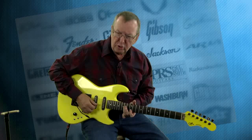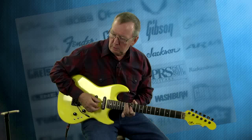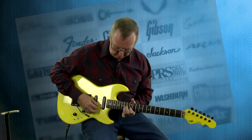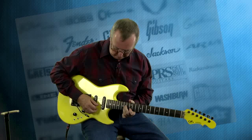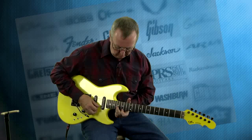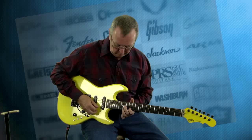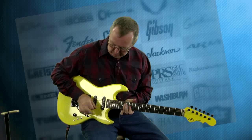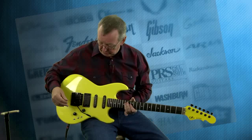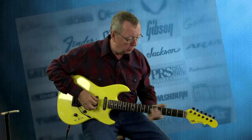Let's go to that back pickup, which is the humbucker. Wow, that is really a powerful pickup. And let's just for fun put all three of them together to see what we get.